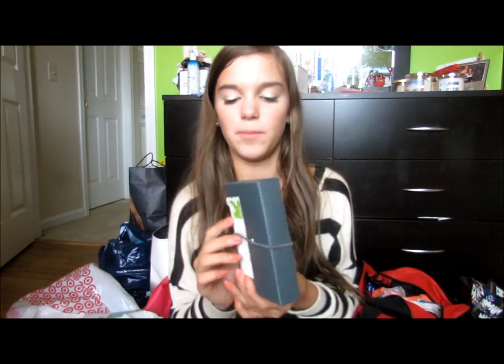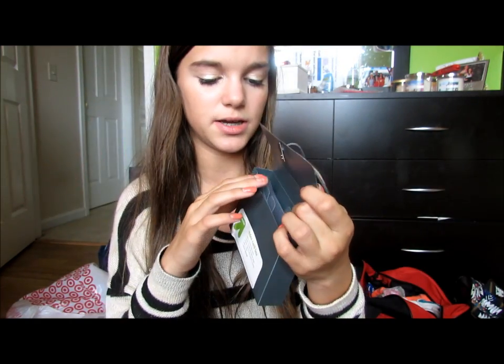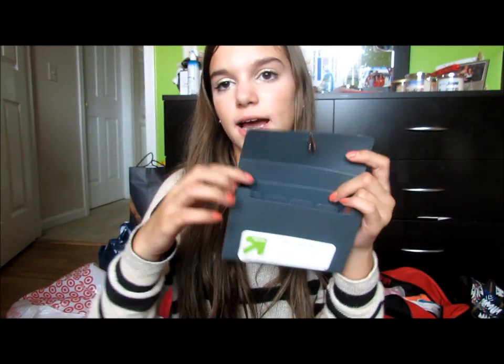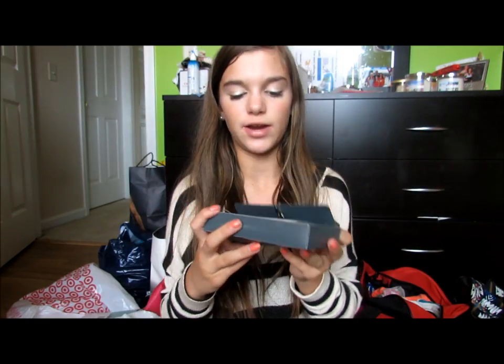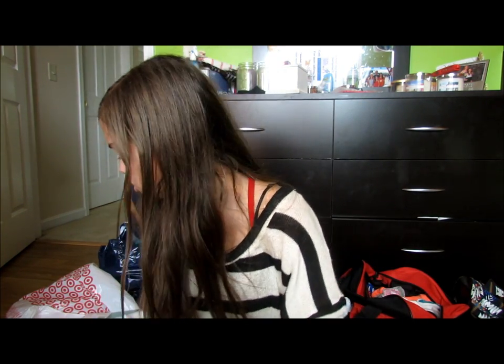I got a little index card box — I wasn't planning on it but my mom said I probably should, and I'm really glad I did. If I have two tests on the same day I can separate the cards, whereas before they'd just be loose in my homework folder. With it I got three packs of 100 three-by-five ruled index cards in white.